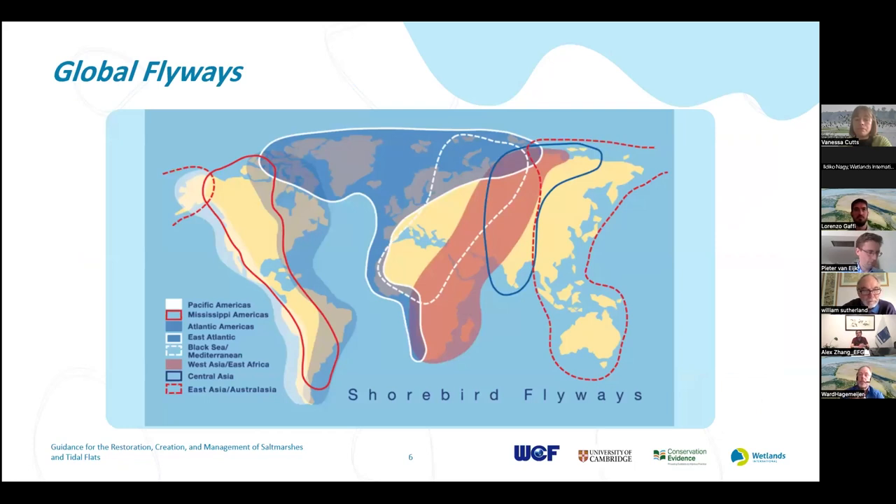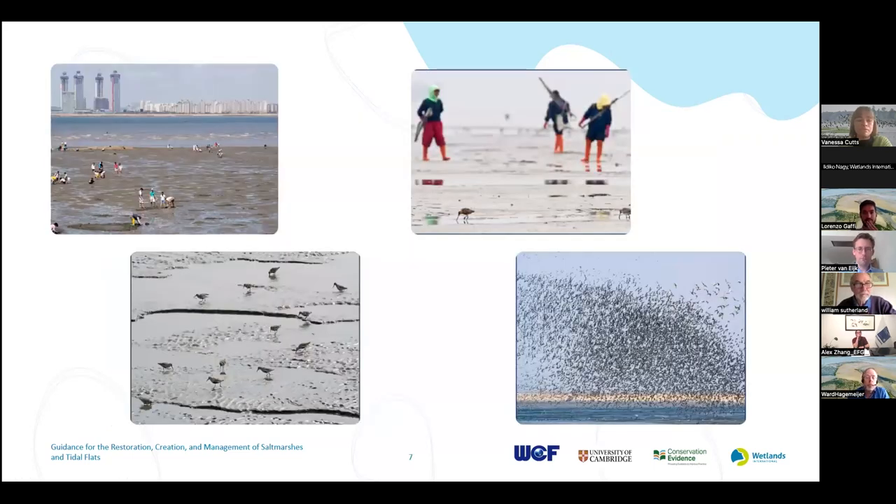Migratory shorebirds have found these habitats, and in their amazing journeys from breeding grounds often far in the north to non-breeding areas further south, they visit and really depend on them. Tidal marshes, tidal flats, and salt marshes are extremely important habitats in the flyways of these birds — areas they cannot miss. Not only birds use them; people very often make use of these habitats too, for income, recreation, and spiritual purposes. Across the board, for both people and biodiversity, these are very important habitats.